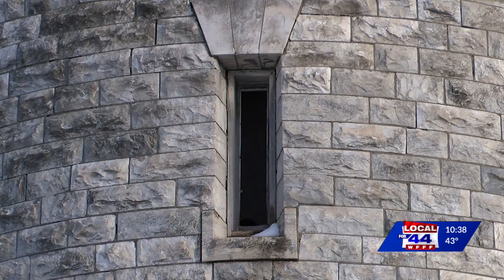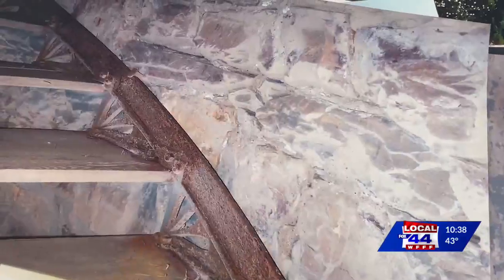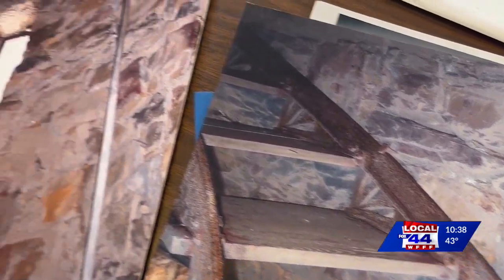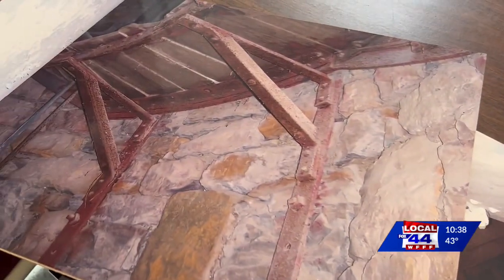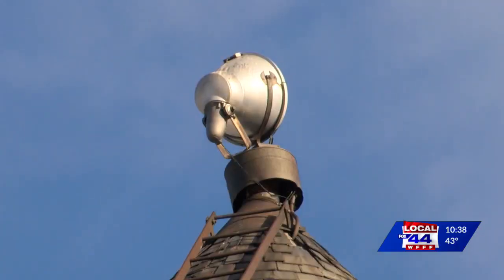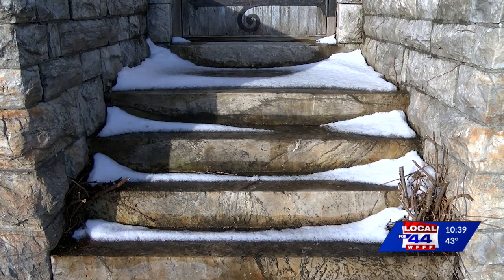Right now, proposals are going out to contractors to fix the windows and the slate roof. It starts with the roof, because once we can enclose it, it helps with the weather. For the inside, there's a round metal staircase that connects to the block and to the cast iron tower inside itself. 2009 is when we shut it down, and now we want to go back in with a structural engineer and have those all re-evaluated and shored up.